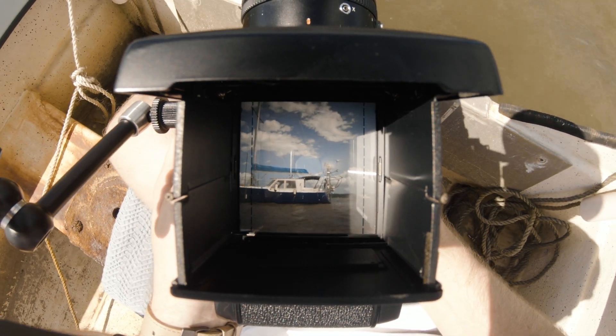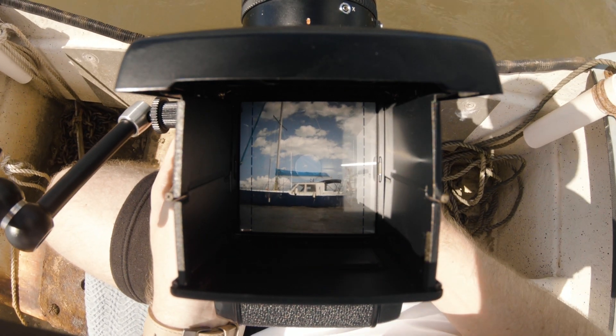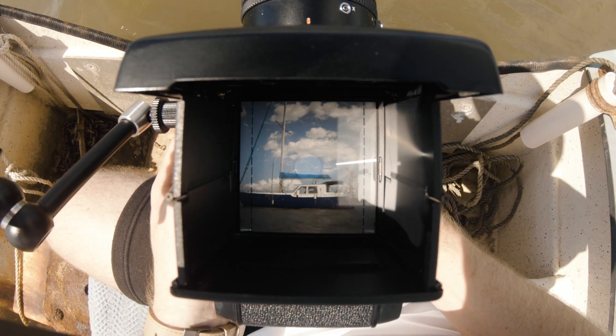If you're wondering why the water has a brown colour to it, when I shot this video a while ago there was some flooding in the area which caused this.